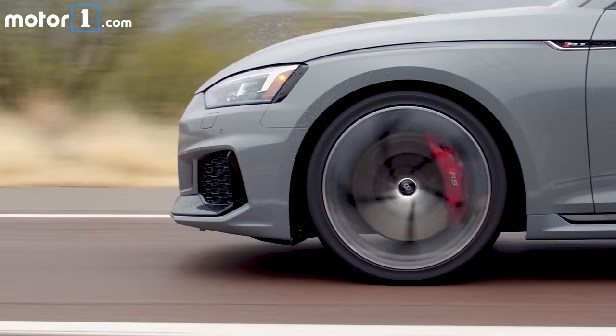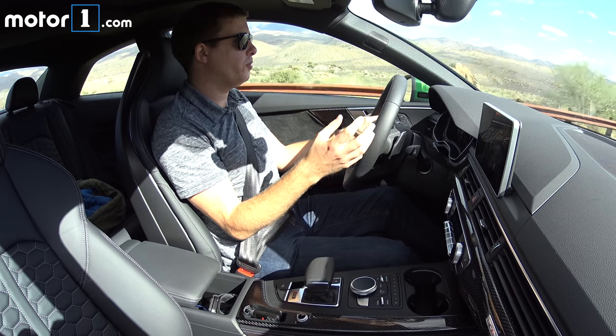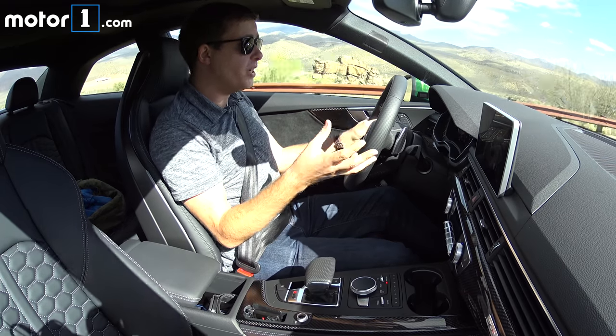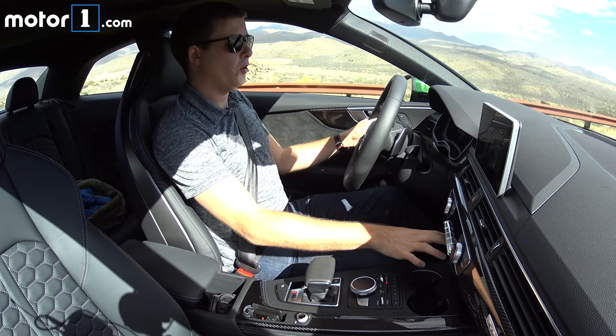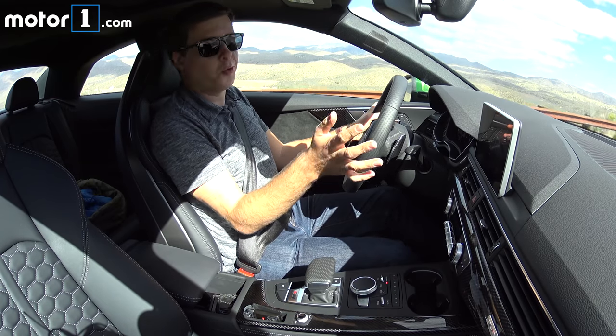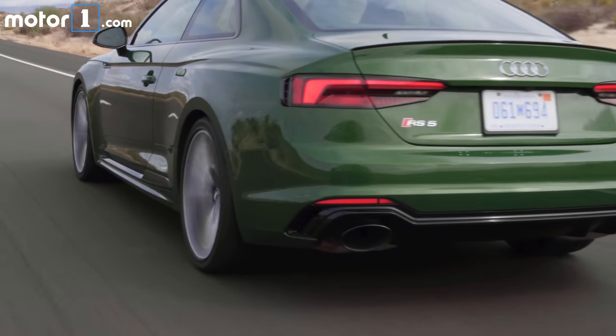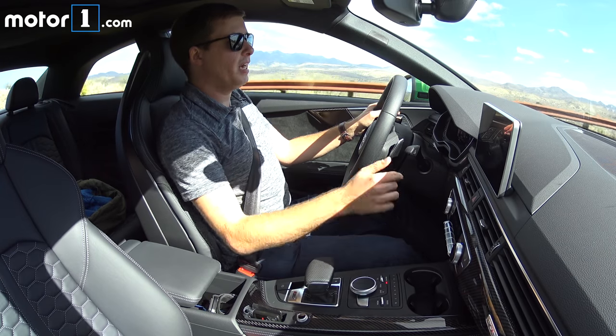Every RS5 sits about a quarter of an inch lower on its sports suspension than a regular A5, but you can opt for an adaptive suspension with three different damping curves. That's the one on this car, and in comfort mode it is incredibly compliant — it really floats over the road despite having big 20-inch wheels with low-profile tires.